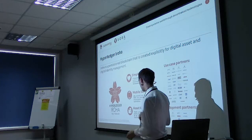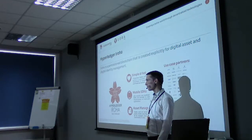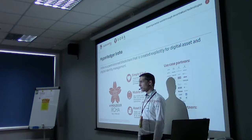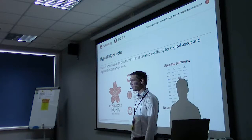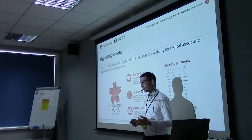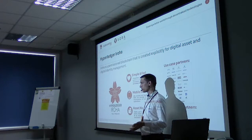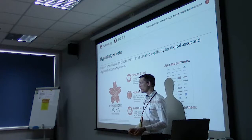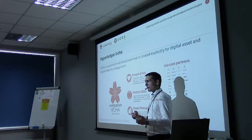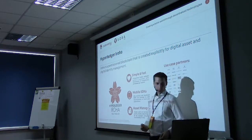The main use cases we focused on were two: identity management — what's called self-sovereign identity — and digital asset management. Digital asset management means the creation or issuance of different digital assets and then the settlement or transfer of these assets. We also extended this technology in D3 to have interledger capabilities with Bitcoin and Ethereum blockchains, which is pretty cool.